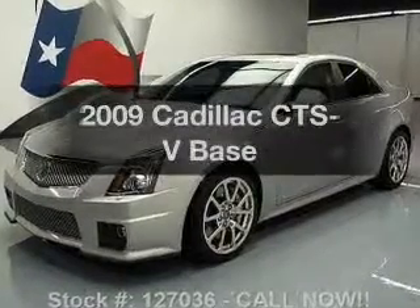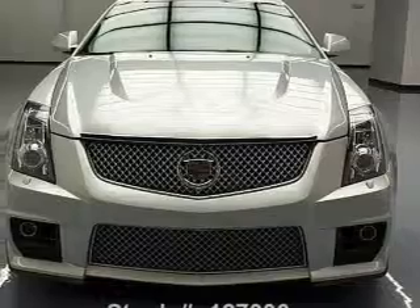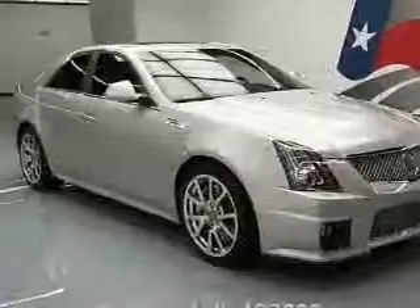Travel the roads in style and comfort in this great vehicle with a powerful 8-cylinder engine. The powertrain includes rear wheel drive that responds smoothly to its automatic transmission.